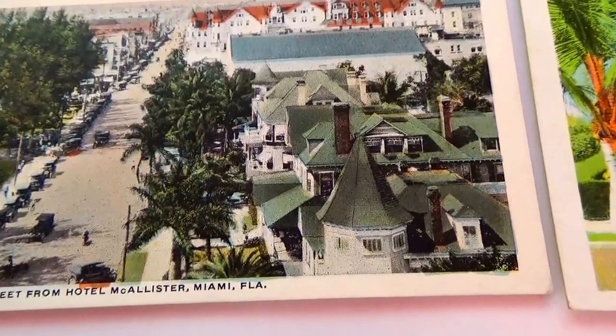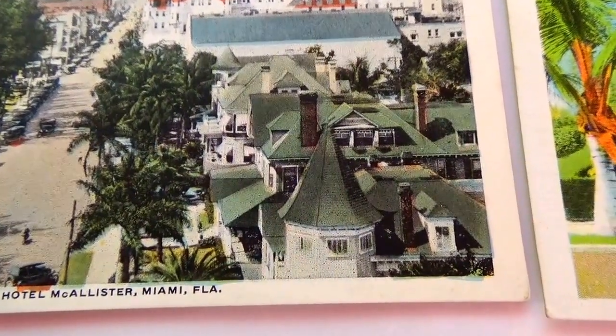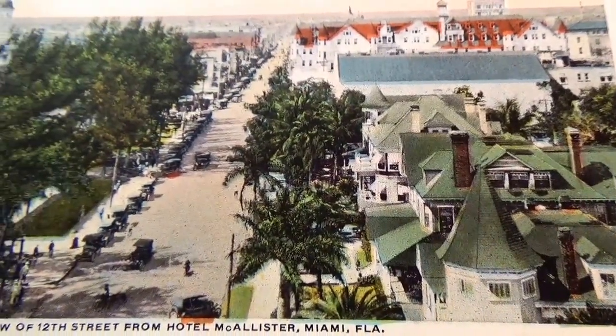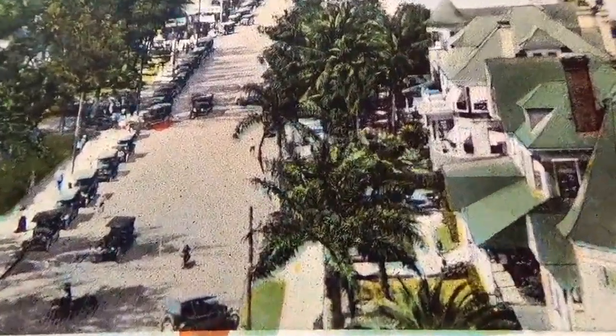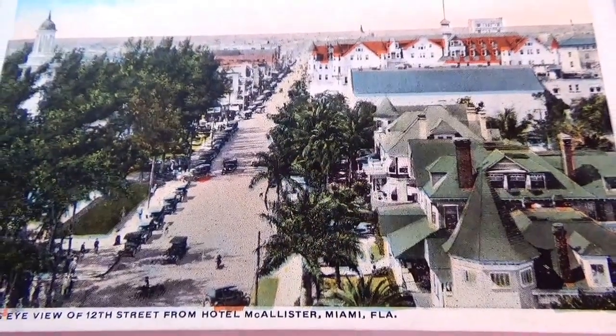Here we have a Bird's Eye View of 12th Street from Hotel Allister, Miami, Florida. You can tell the age — look at all these little Model T's all lined right up. Aren't they cool to see? Of course we'd like a better view, but there's only so much you can put on a postcard. Nice postcard.